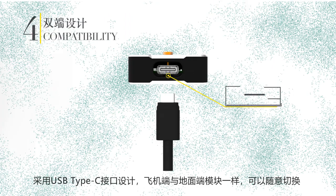CRTK adopts a USB Type-C interface. What's more, it can be used on the drone or the base station.